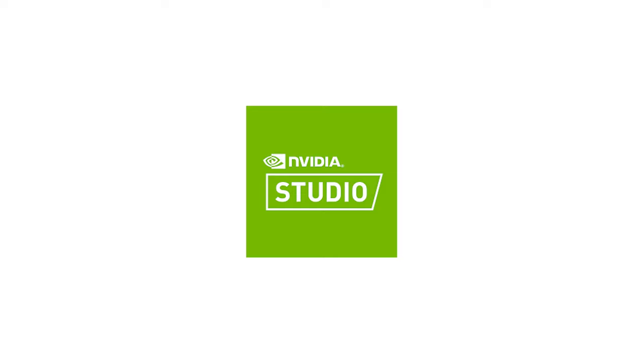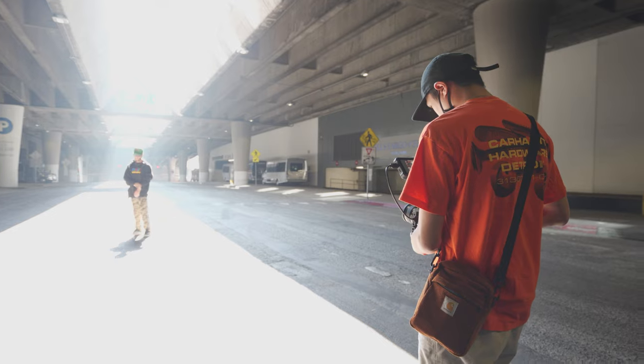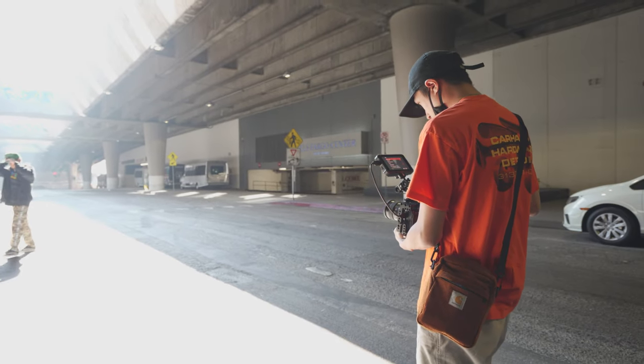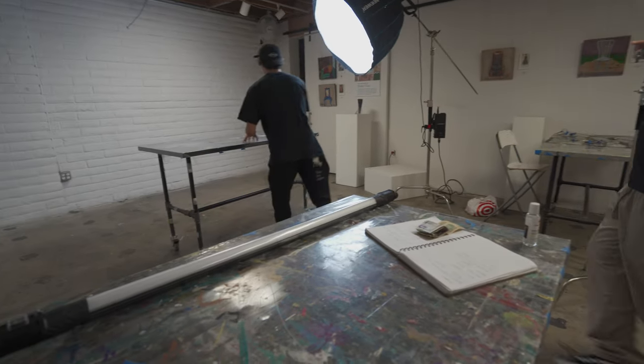Big thanks to NVIDIA Studio for sponsoring today's video. So in order to practice my filmmaking skills and explore new techniques, I reached out to a local brand here in San Diego and asked them if they wanted to create a commercial. I think it's really important to take on some personal projects from time to time in order to have that creative freedom and control to really just try out new things without so much pressure. Projects like these is where you can really get out of your comfort zone and use it as a great learning experience.